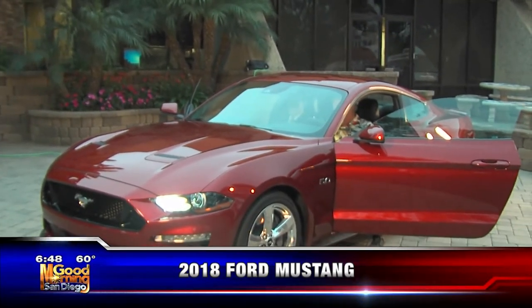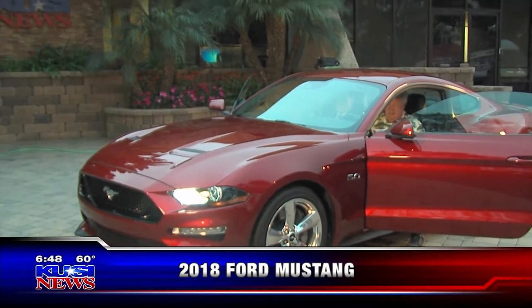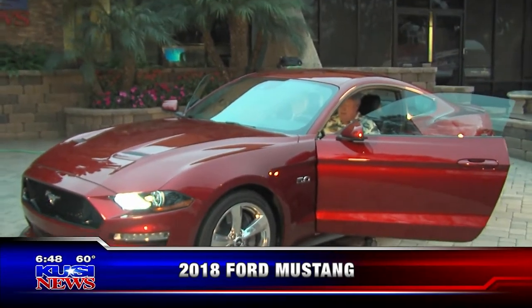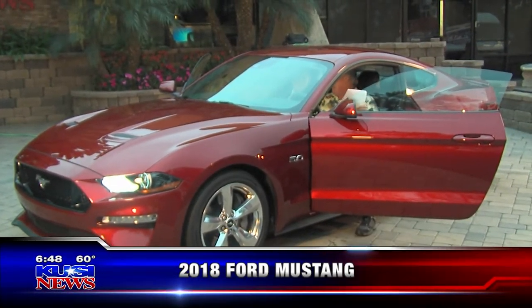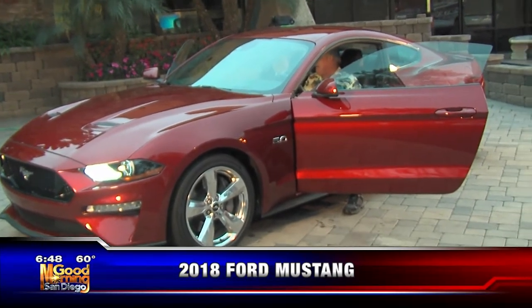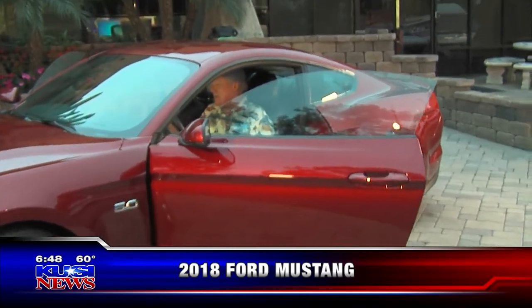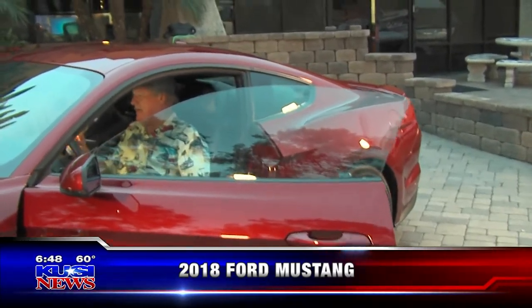It bases out at $39,095, and for my viewers, this one is ruby red. This one as-equipped is $48,960 because it's got all the bells and whistles.